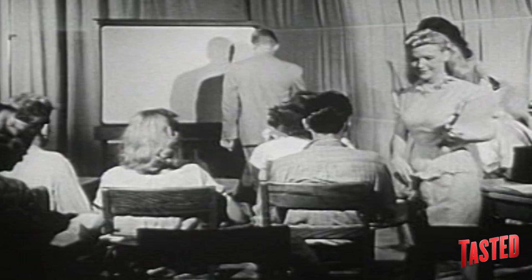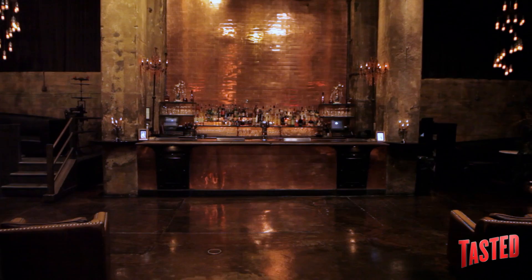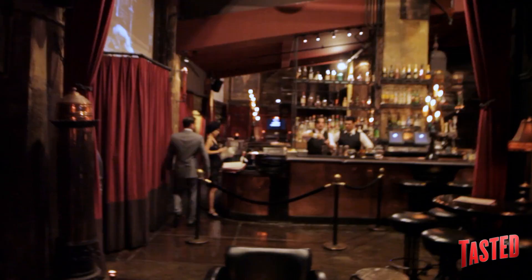The upstairs offices, which once housed the likes of the Temperance Society and the Roman Catholic Archdiocese, are now offices and condos. And in 2007, the Edison opened its doors in the sub-basement, bringing all of its old-time glory as a former power station to modern drinkers.